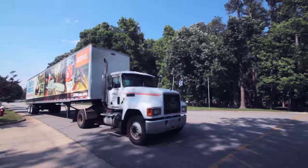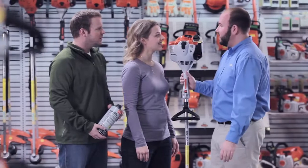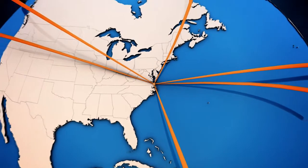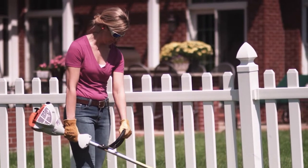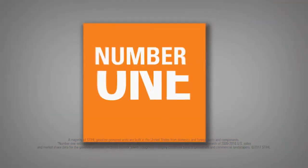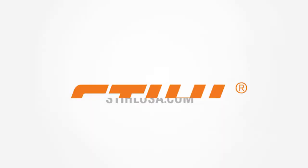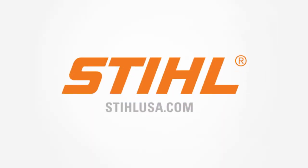Steel trimmers are then packaged and shipped to over 9,000 servicing dealers across the country, and to steel facilities around the world. Steel trimmers. Built to be powerful. Built to be dependable. Built to be steel.